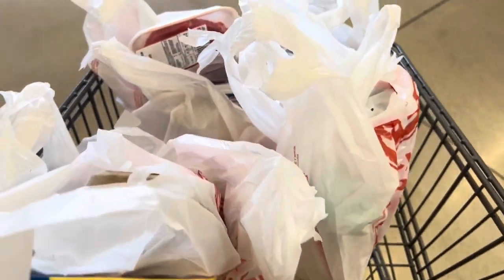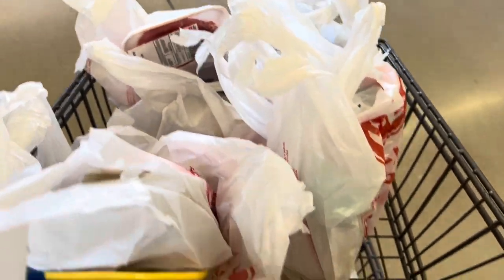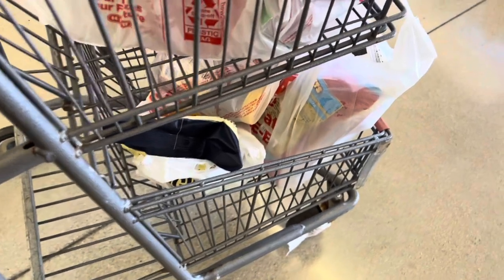This is what the same amount of money gets you at HEB. Not too bad.